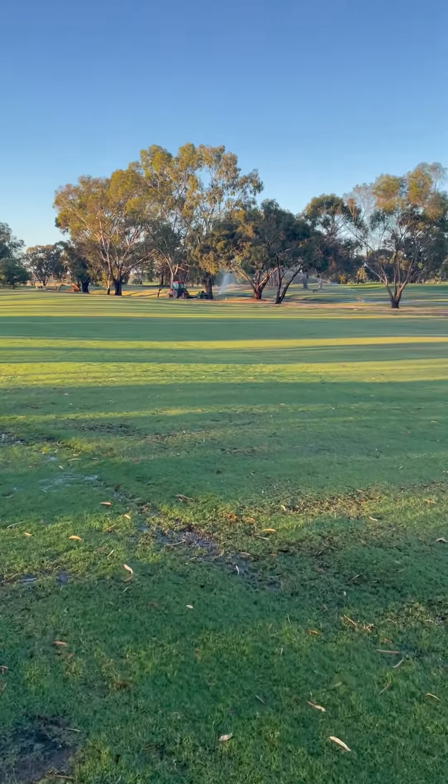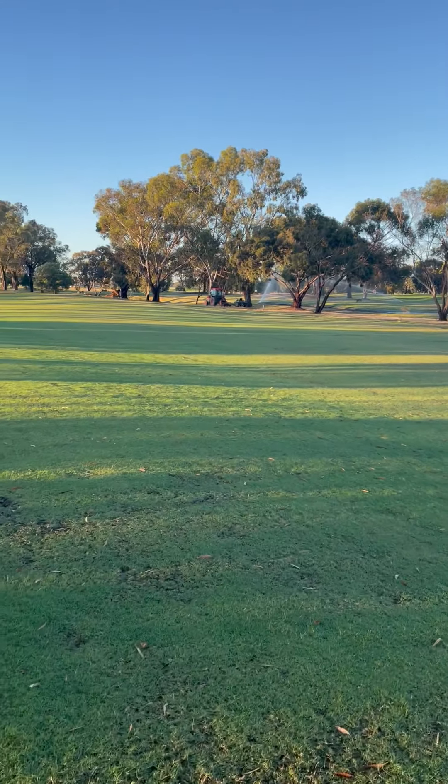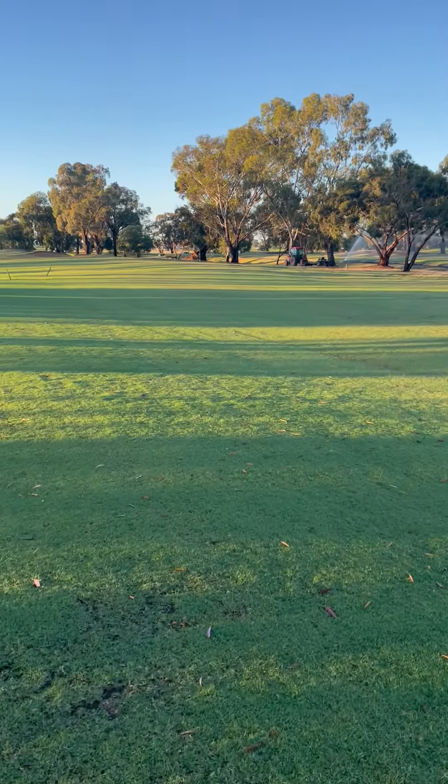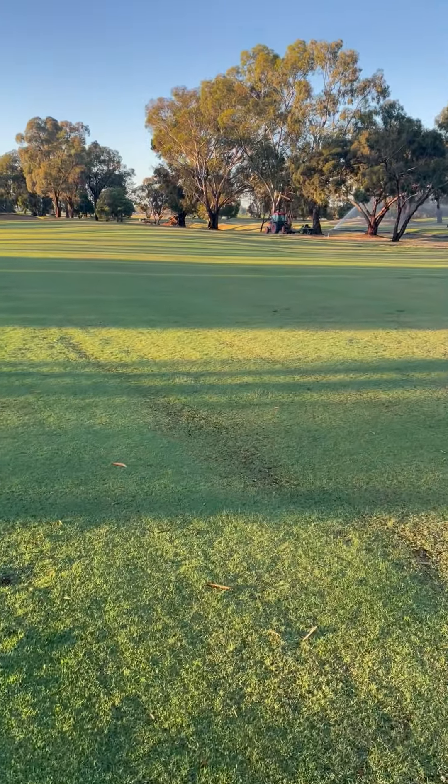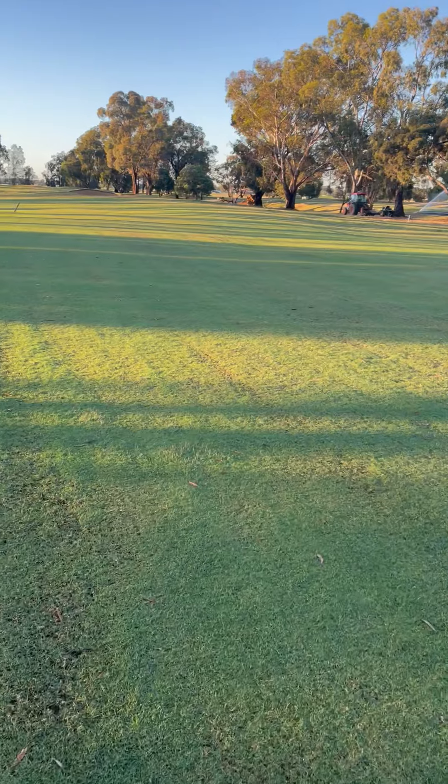As we move down the hole, we can see this fairway has recovered really well and we're really pleased with the result of the top-making on this fairway — really good coverage so far.